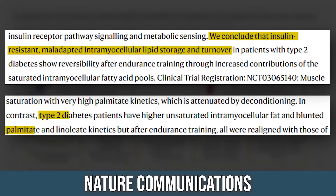They also found that what are called the palmitate and linoleate kinetics were altered. The more fat that was weaved into the muscle, the less fat was able to be mobilized and ultimately burned. Essentially, the muscle was happy holding on to fat.